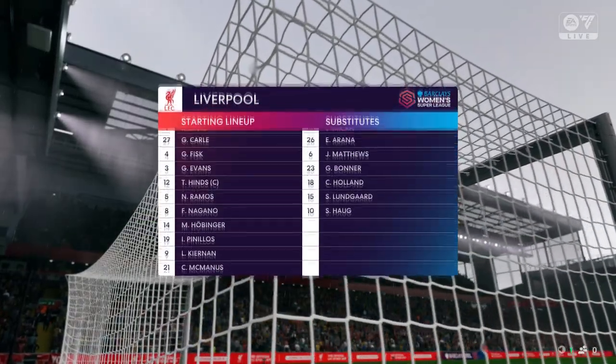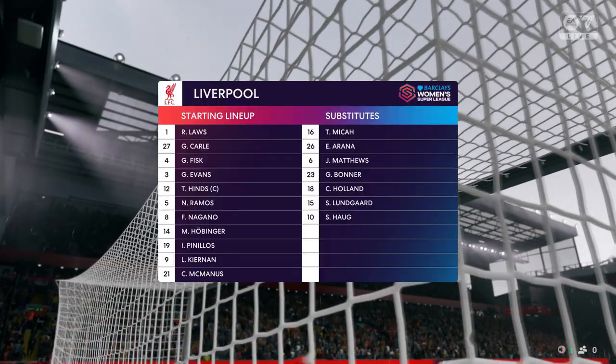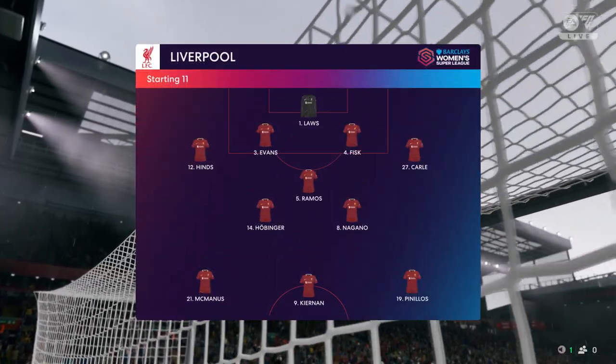And this is how Liverpool will line up — a back four, a narrow midfield three, and a very disconnected front three. But if the midfield players give good support to the central striker, this 4-3-3 system could work really well today.